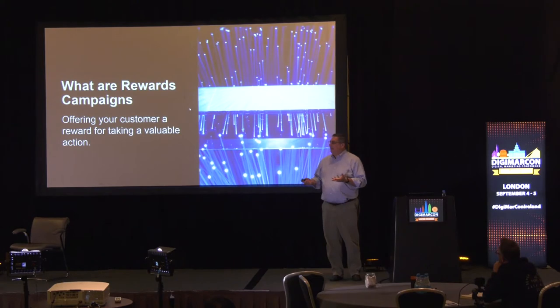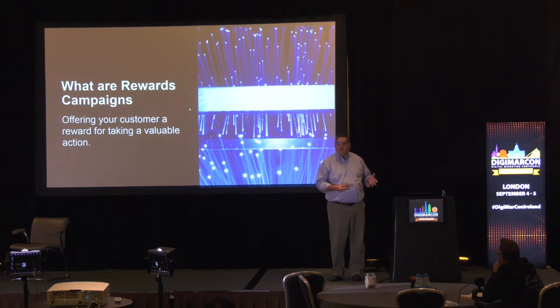A Rewards Campaign is where you give your customer something valuable in exchange for them doing something valuable for you. The most frequent place you'll find a rewards campaign is in loyalty programs.